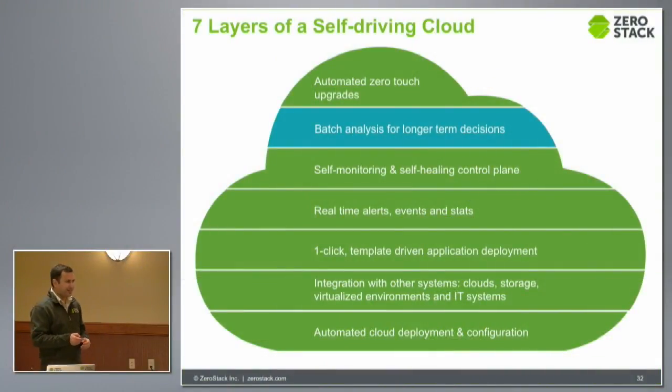We're going to the next layer of our seven-layer cake, which is essentially doing batch analysis for longer-term decision making. This is where the real machine learning and intelligence comes in, because now you are looking at data over long term, analyzing a lot of metrics, and then figuring out what to do next. A lot of this stuff is done using Excel sheets and back-of-the-envelope calculations, and we want to make it much easier for people to make these decisions.